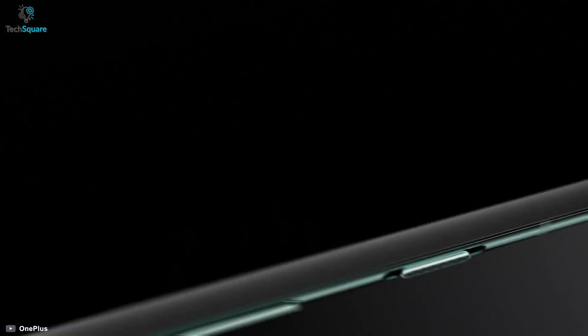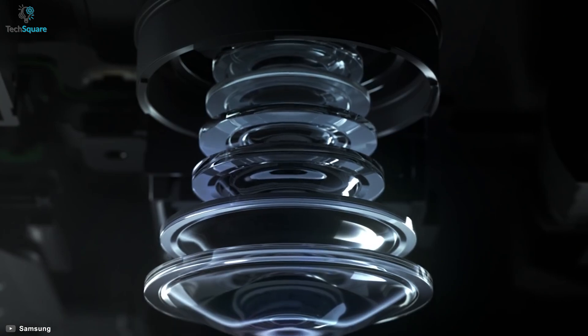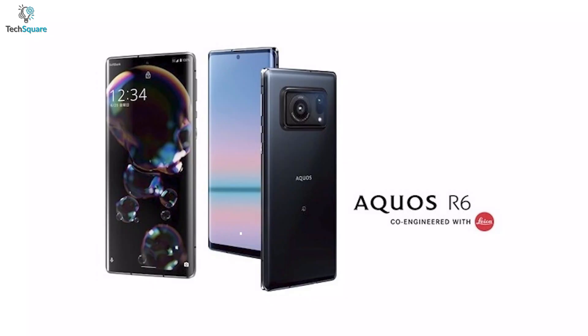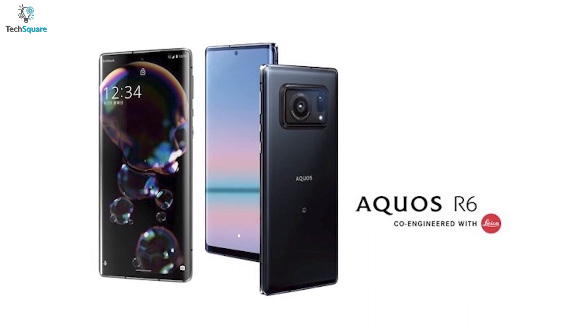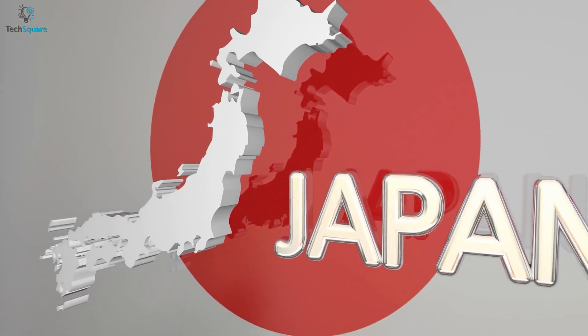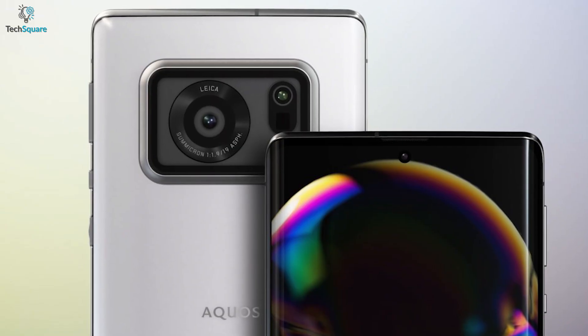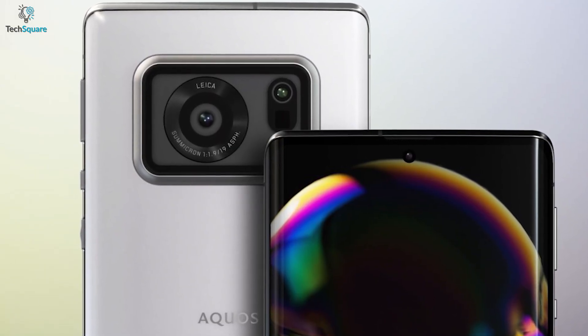If smartphone companies keep improving at such a pace, a lot will be coming with next-generation phones and their features are surely going to be mind-blowing, like the Sharp Aquos R6. This smartphone just got launched in the Japanese home market with outstanding features which might quite easily surpass the other giant smartphones available.